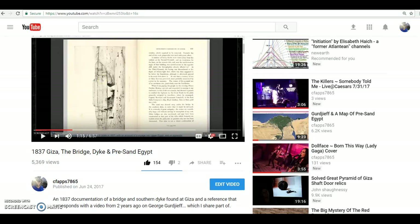Hey everybody, I have a video here for you today. This is a follow-up video to a video I did about a month ago — the 1837 Giza, the bridge, dike, and pre-sand Egypt — where I tell about the journey almost 200 years ago to Giza and the excavation of what the author calls a bridge or a southern dike on the Giza Plateau, and it really bugged me.